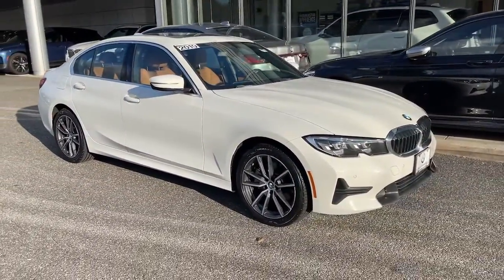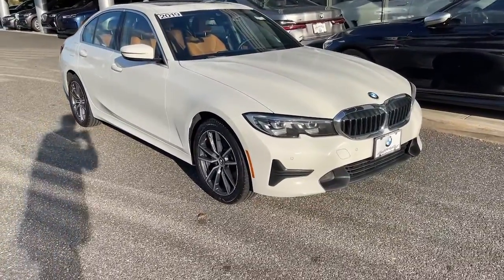Refined, intelligent, and balanced, with a fierce lust for performance — the 3 Series sedan.